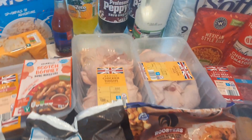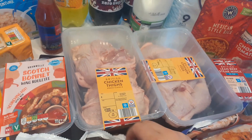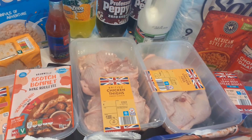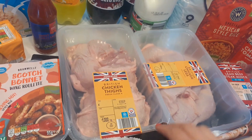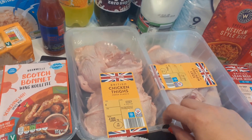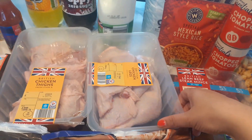Chicken thighs are £2.25, but I haven't had them in so long I thought I'd pay a little bit extra and get them this week. There seems to be quite a lot in there which is good. I notice the packaging looks broken but it hasn't pierced through, so that's fine.